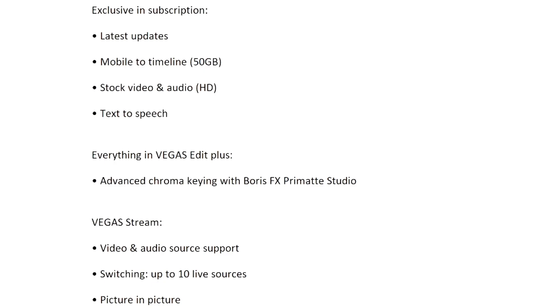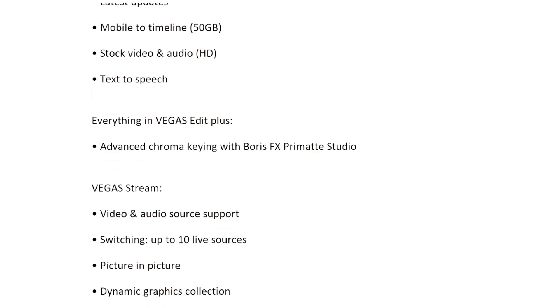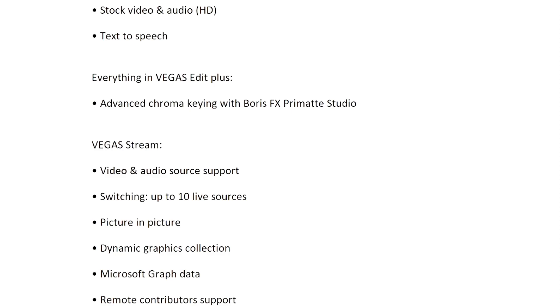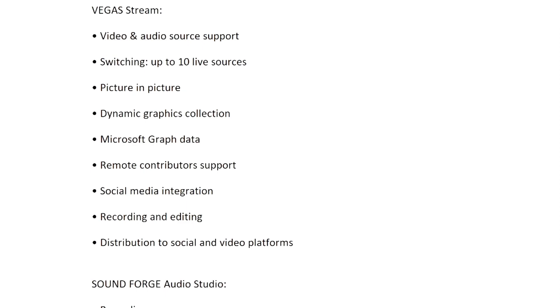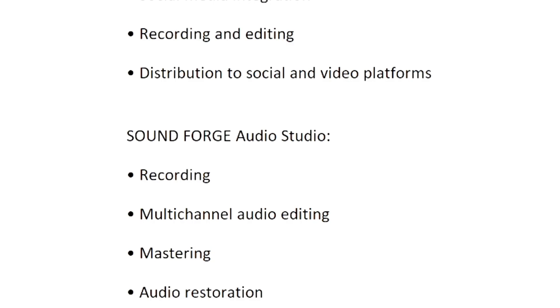For Vegas Pro 19, released in August, here is a list of features. Exclusive to the subscription version are: latest updates, mobile to timeline, stock video and audio, and text to speech. If you buy Vegas Pro outright for $399, you won't get features like text to speech — that's only available in Vegas Pro 365. The subscription also includes advanced chroma keying with Boris FX Primatte Studio, Vegas Stream with up to 10 live sources, picture-in-picture, dynamic graphics, social media integration, and Sound Forge Audio Studio for multi-channel audio editing, mastering, and audio restoration.